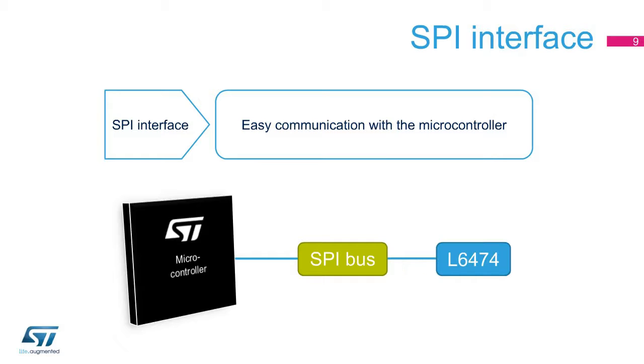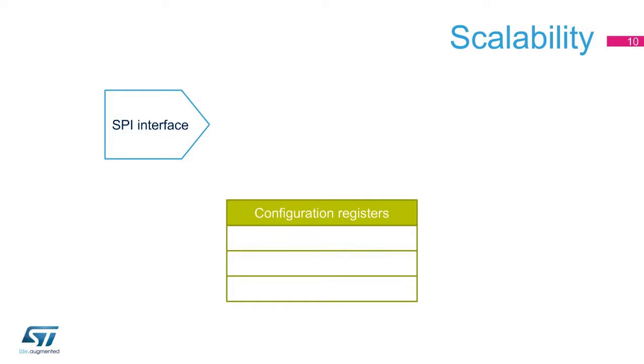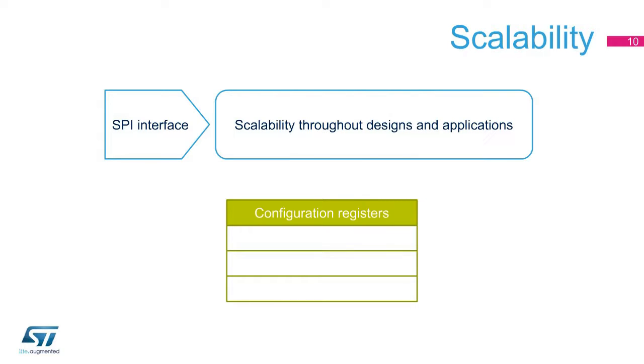The SPI interface makes the communication with the micro-controller direct and easy. Furthermore, the SPI interface enables internal registers to be programmed, making the L6474 suitable for different designs and applications.